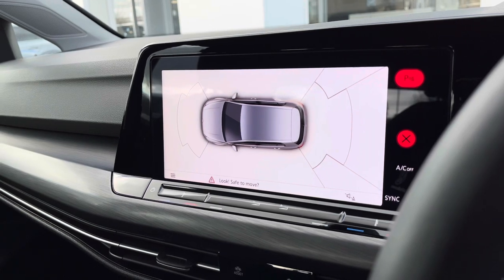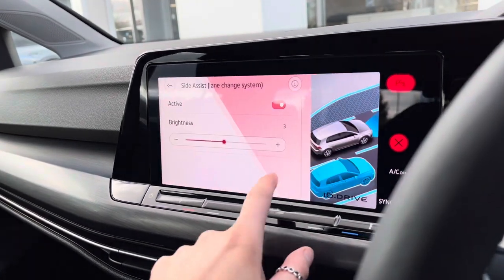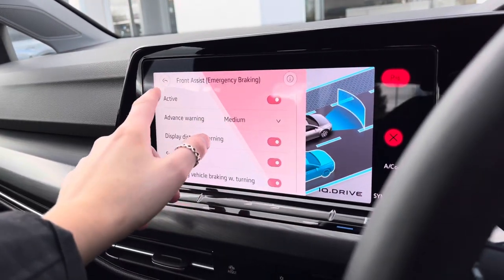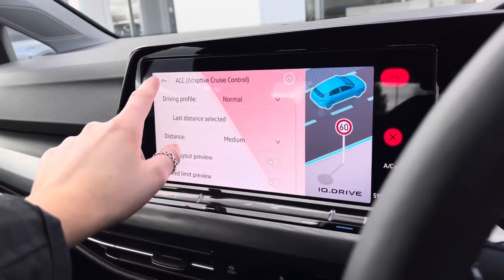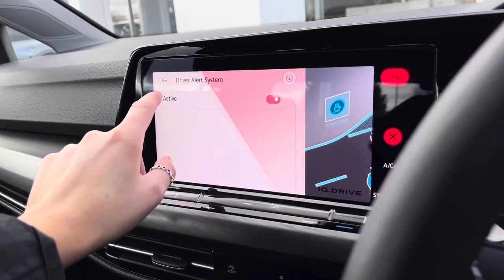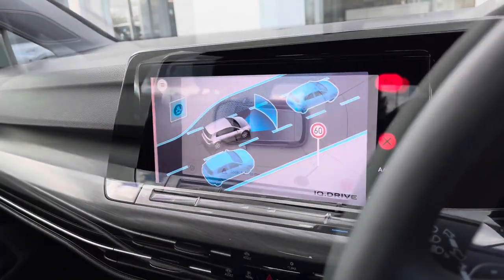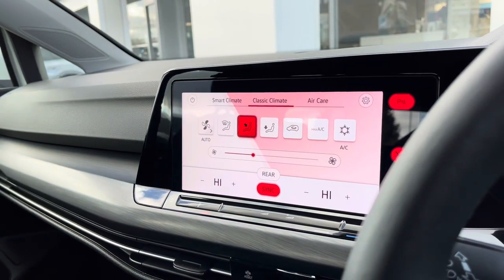The parking sensors give off an audio warning to help protect your vehicle and anything around it. We also have great safety features including Side Assist for lane changing, Front Assist for emergency braking, dynamic road sign display, adaptive cruise control for motorway driving, a driver alert system, and lane assist.